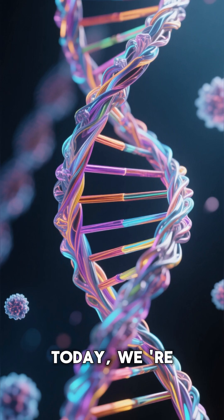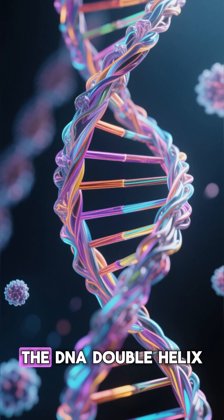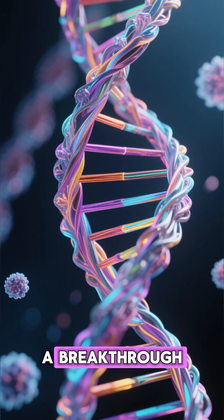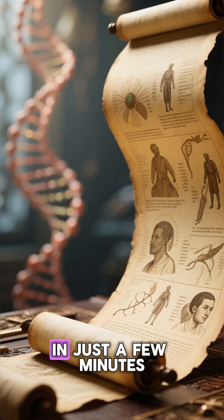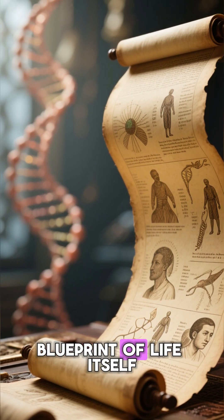Welcome back to our channel. Today we're diving into one of the most pivotal discoveries in all of science: the DNA double helix, a breakthrough unveiled by James Watson and Francis Crick. In just a few minutes, let's explore how they managed to decode the very blueprint of life itself.